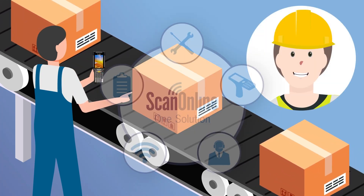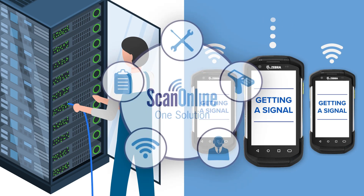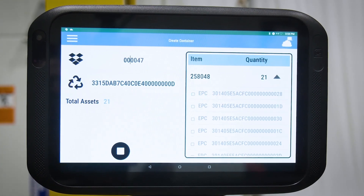When I need hardware, I choose one solution. When I need to install and configure hardware, I choose one solution. Device management, network management, maintenance and repairs — one solution.